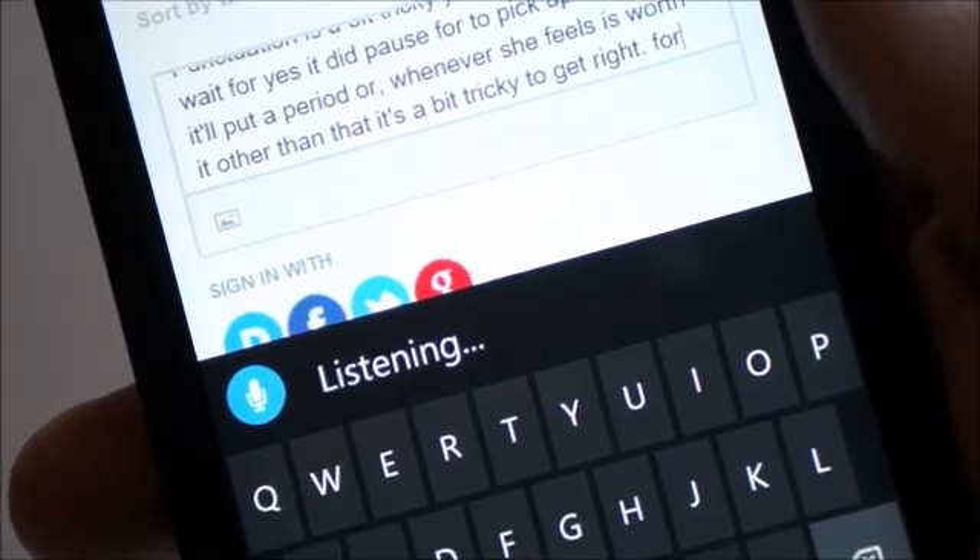What we're going to do right now is compare the voice dictation on the Lumia 630 versus the Lumia 930, which is still running Windows Phone 8.1, to see which is more accurate. Let's check that out — this is a comparison of voice dictation on the Lumia 930 running Windows Phone 8.1 versus the Lumia 630 running Windows 10 Technical Preview.